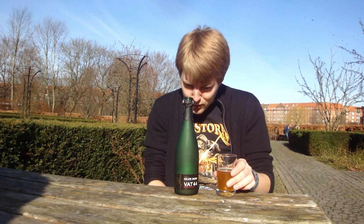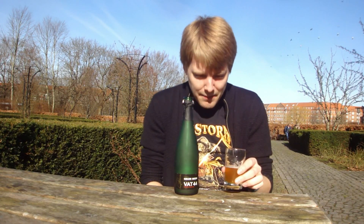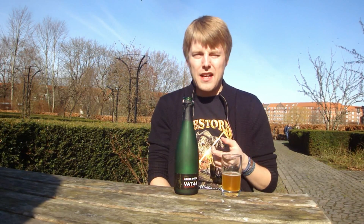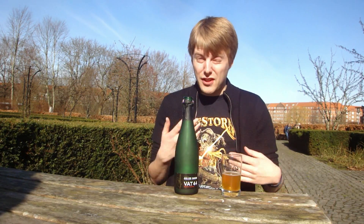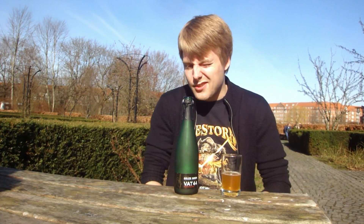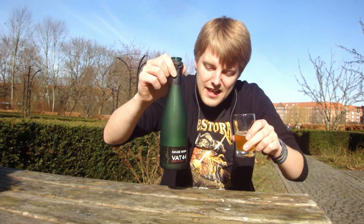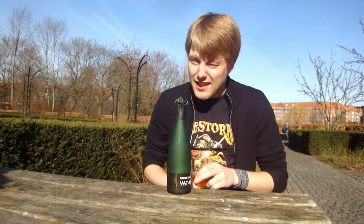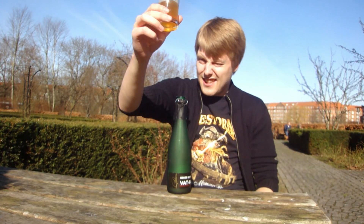Rating-wise for the Boon Oude Gueuze Vat 44, I'm gonna go 88 — close to a ninety. It's really nice; I really like the balance, also some lemony flavors. But not as good as for example 3 Fonteinen Gueuze or Cantillon or Oude Gueuze Fond' Gueuse golden blend or whatnot. Definitely worth checking out guys — let me know what you think of this one if you've had it. As always, remember to comment, subscribe, check out the Facebook fan page and Twitter. Now I'm gonna enjoy this beer in this awesome weather — cheers and see you guys in the next one!